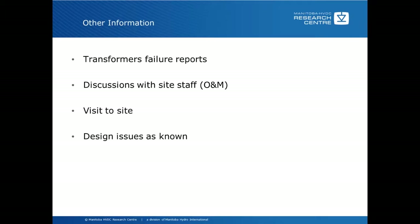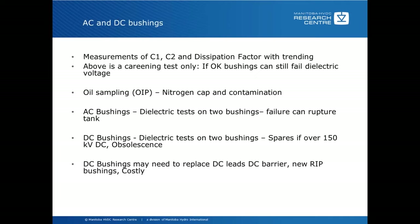For AC and DC bushings, measurement of C1, C2, and dissipation factor — with trending — is very important. This is a screening process only, though. If the screening process is okay, it shows there isn't necessarily a problem, but that doesn't mean they still will not fail due to dielectric voltage failures.